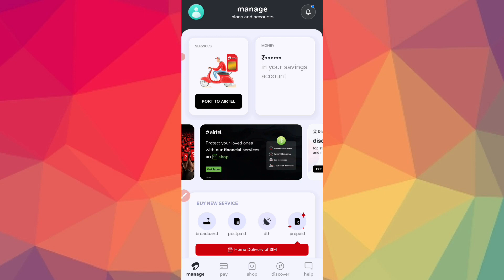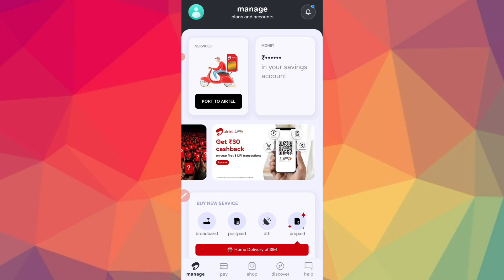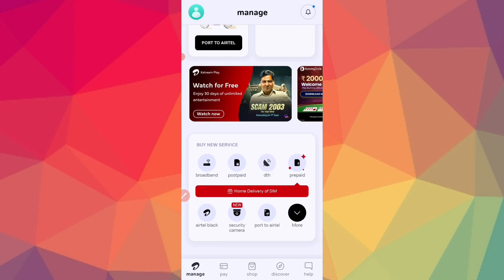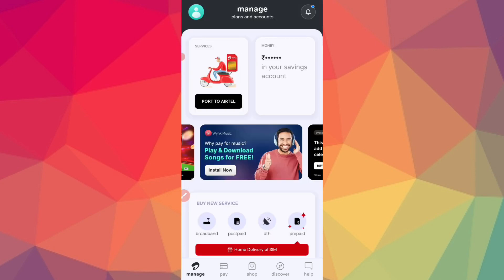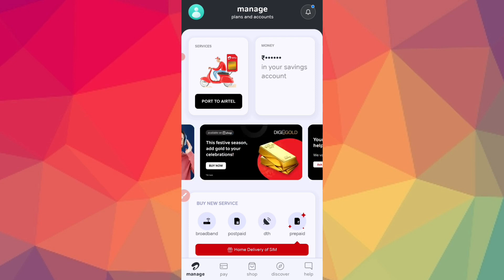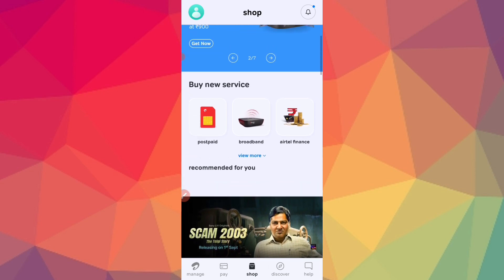Click on Shop. You can register for recharge — including prepaid recharge. You will also find options for the Airtel service in the Thanks application, including Postpaid, Broadband, and Airtel Finance.